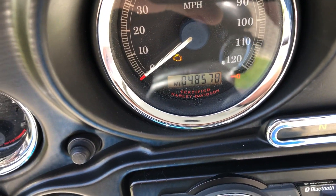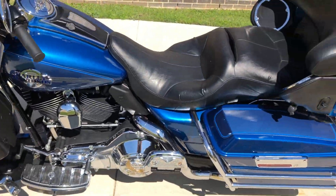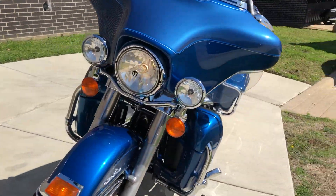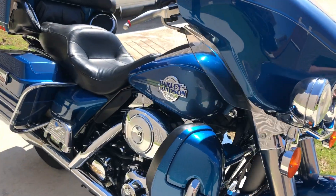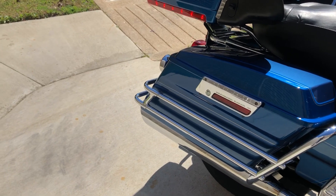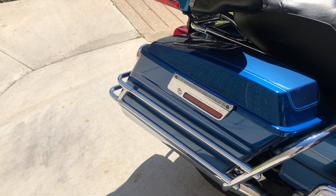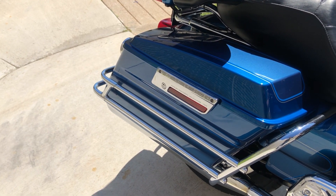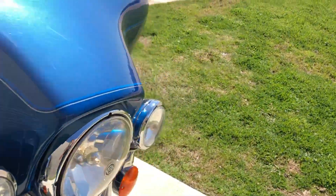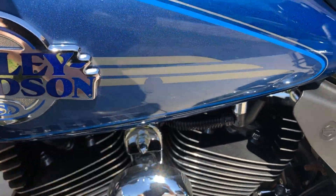The bike has 48,000 miles, and there's a nice little tip on the wheels. Also, I forgot to show you — there's a chip right there on that pinstripe.